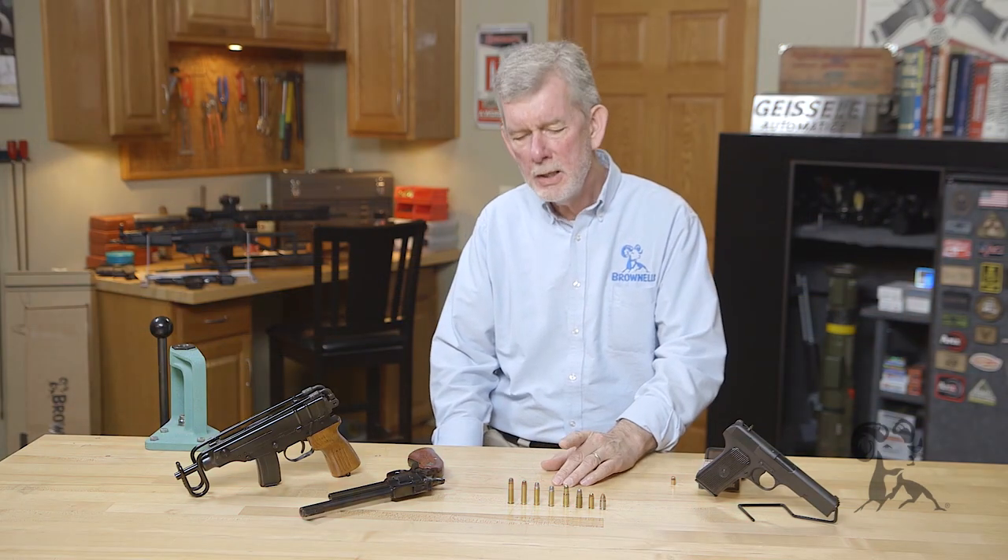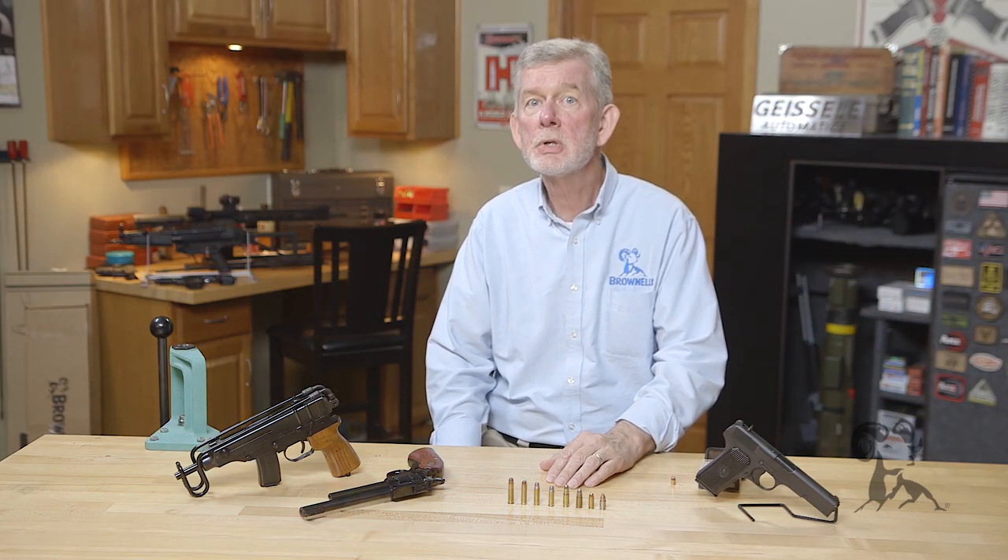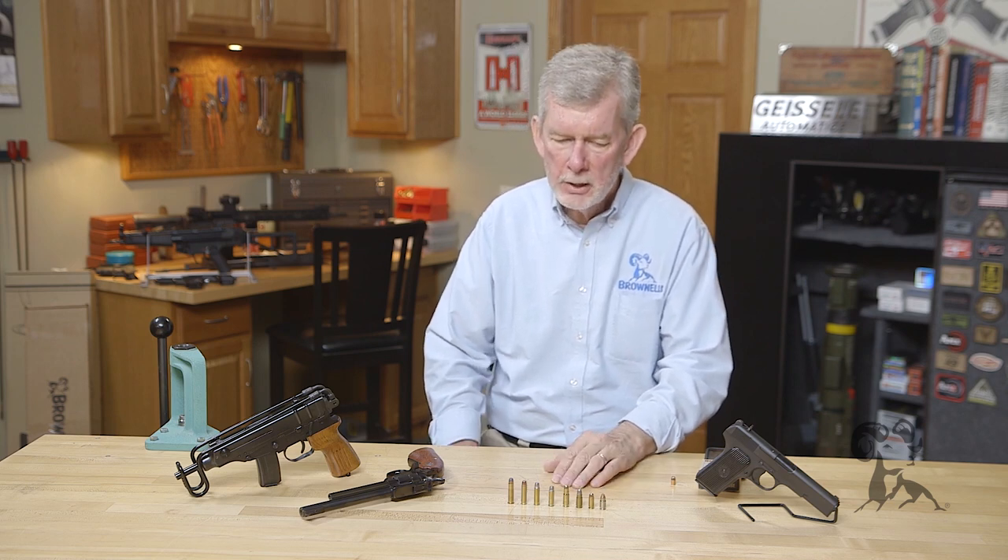Hi, Steve with Brownells here, and today we're going to look at some of my favorite cartridges — .32 caliber for handguns. Let's take a look and see what we got here.